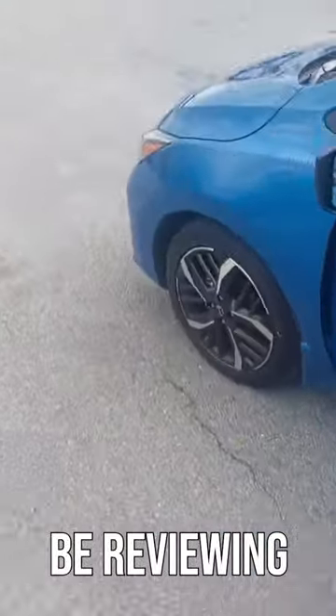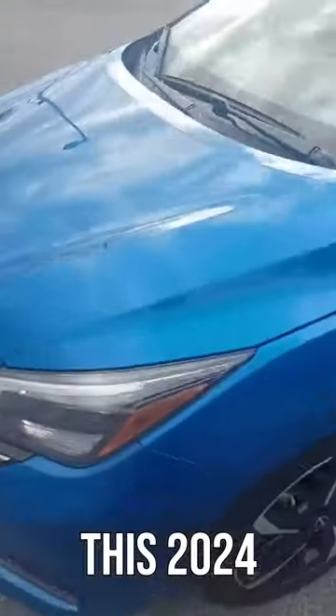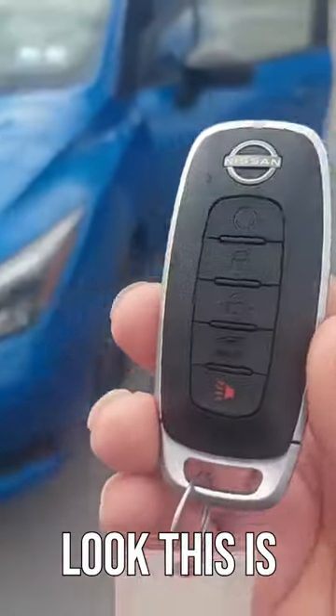Today we are going to be reviewing this 2024 Nissan Versa. Here you can look — this is the key.